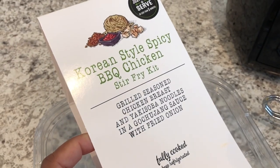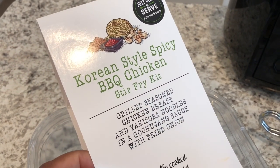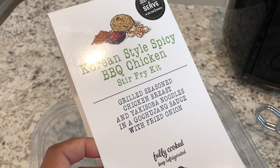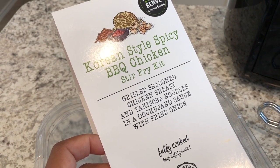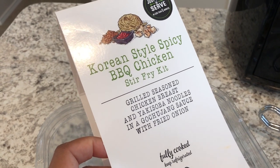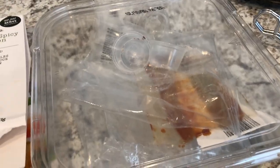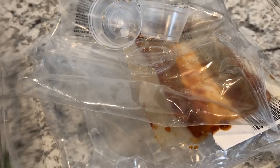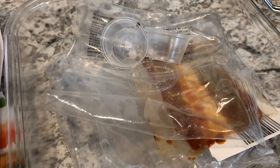For dinner tonight, we are having a Korean-style spicy barbecue chicken stir fry kit. I picked this up from Aldi's and I love these kits. I have shown them before on other What's for Dinner videos, but these are a seasonal item — I thought they only came once a year to Aldi, but apparently they come twice a year. I found them there and I was so excited; I got the Korean and also the teriyaki stir fry kit. It comes in a box with the sauce, the chicken, and the noodles — everything. All you do is throw it in the skillet, stir fry it, and it's ready to go.